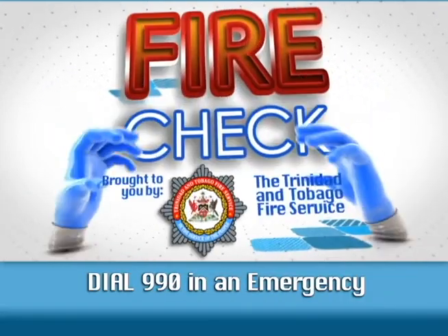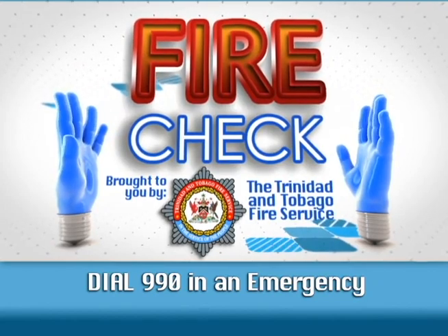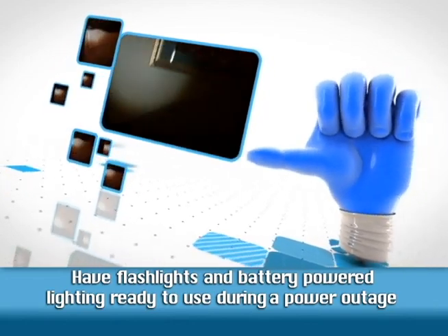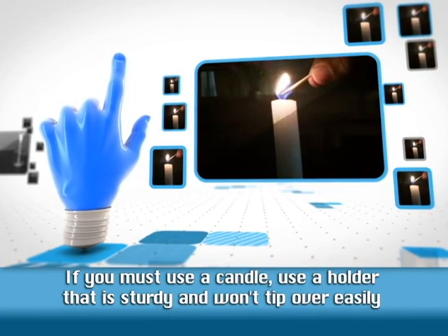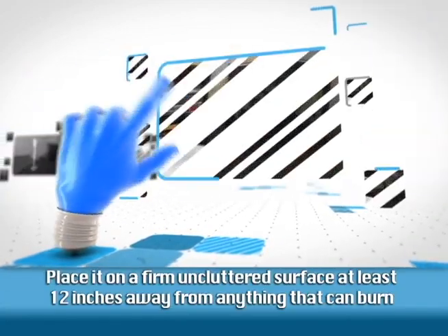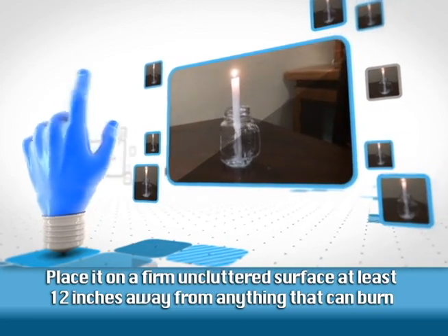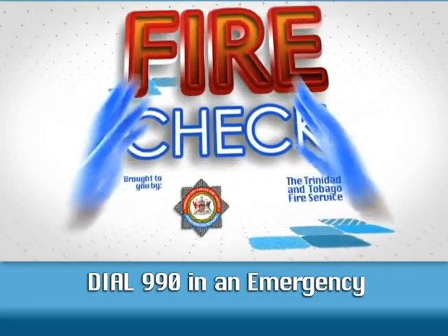Another fire check brought to you by the Trinidad and Tobago Fire Service. Have flashlight and battery powered lighting ready to use during a power outage. If you must use a candle, use a holder that is sturdy and won't tip over easily. Place it on a firm, uncluttered surface at least 12 inches away from anything that can burn, and blow it out if you leave the room or go to bed.